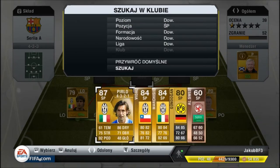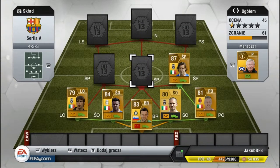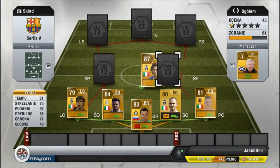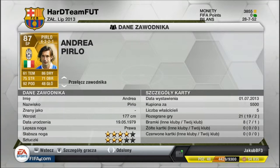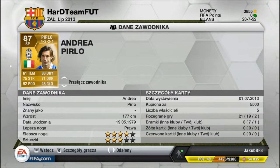Na środkowej pomocy pierwszy będzie oczywiście Pirlo — nie mogło go tutaj zabraknąć. Kupiony za 5500. Już jedną bramkę łano mi strzelił. 61 tempa. Ogółem nie będę go opisywał, bo jest bardzo dobry. 87 ogółem. Bardzo dobry środkowy pomocnik.